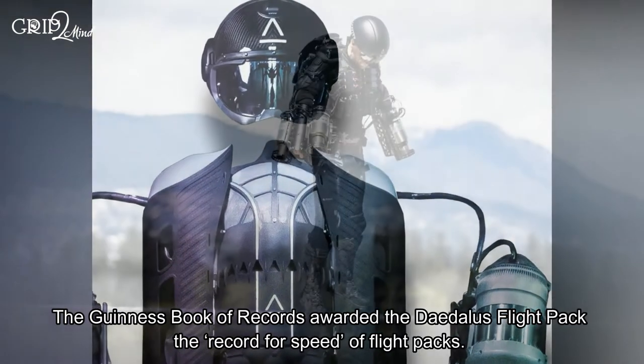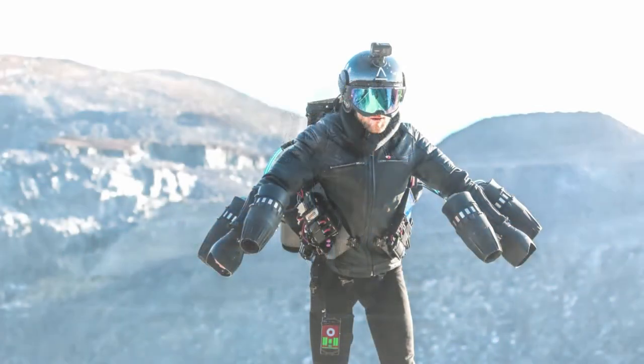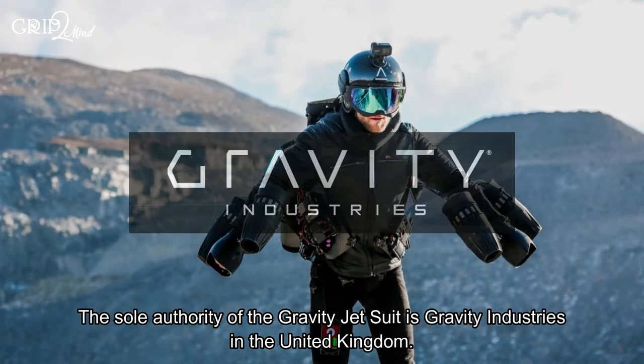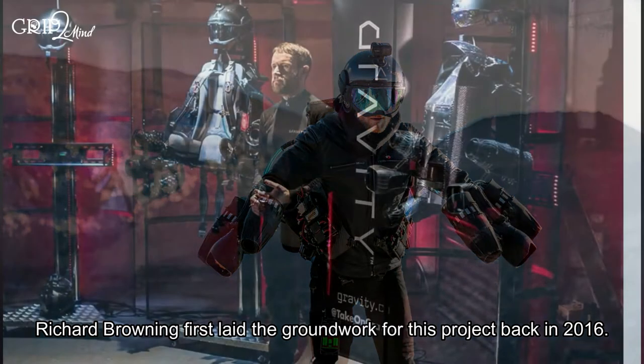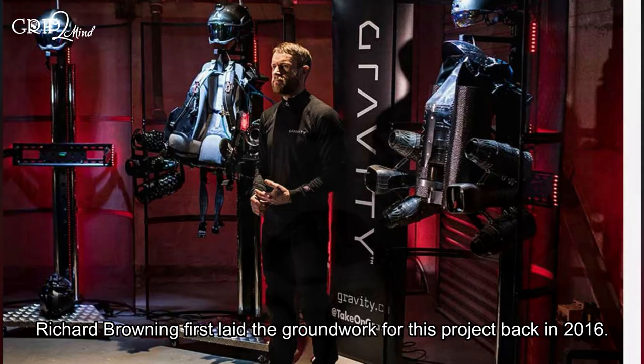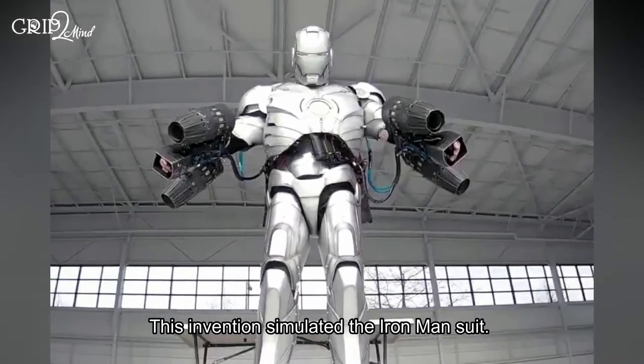The Guinness Book of Records awarded the Daedalus Flight Pack the record for speed of flight packs. The sole authority of the Gravity Jet Suit is Gravity Industries in the United Kingdom. Richard Browning first laid the groundwork for this project back in 2016, and this innovation simulated the Iron Man suit.